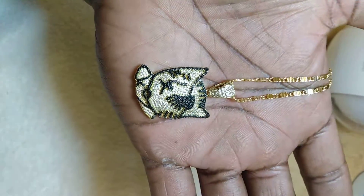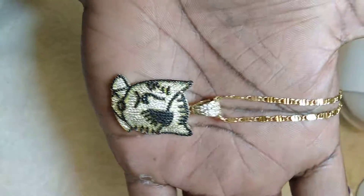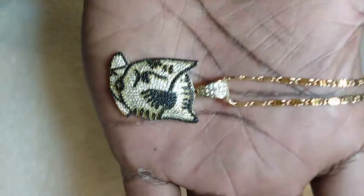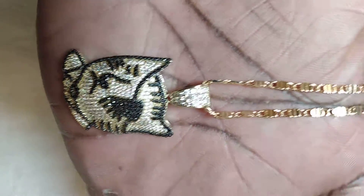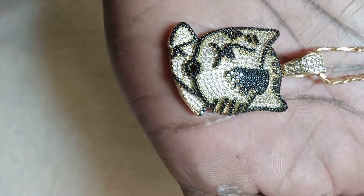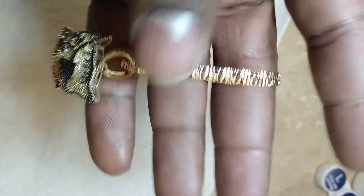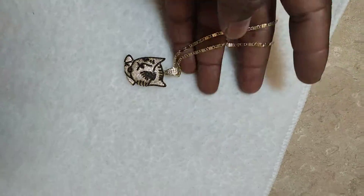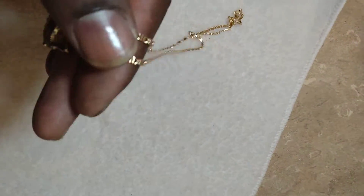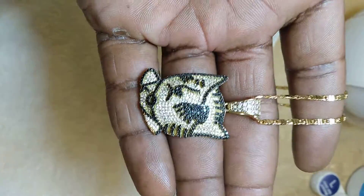Yeah, this is Iceman. I got that custom Hello Kitty yellow tone — everything's done with the 14 karat lab-made diamonds in it. As you can see, very nice. You can see the air holes in the back. Nice chain, 28 inches. I'm asking $300 for this. I accept Western Union and MoneyGram.